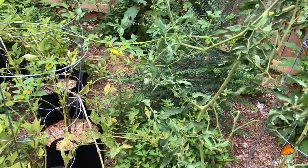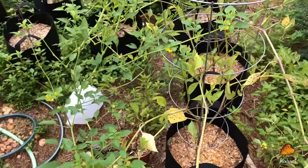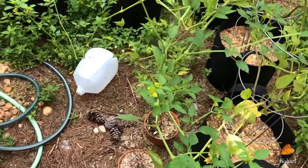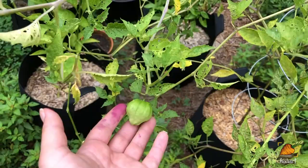Over here we have the tomatillos, which I've had to cut back because they just have been reaching over everything and not really producing fruit for how big they are. There are a few on here, but I wouldn't say that these are really worth the space for me because I'm getting like one fruit every two weeks or so. And something likes to eat them, so maybe they're not doing as well as they could.